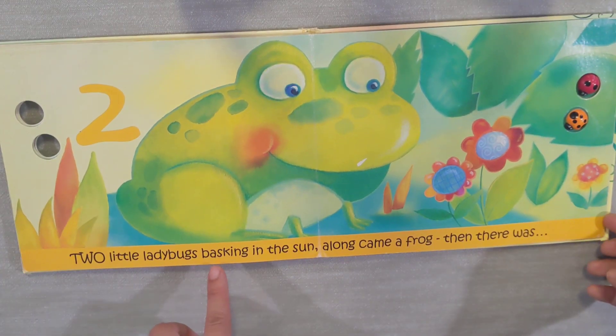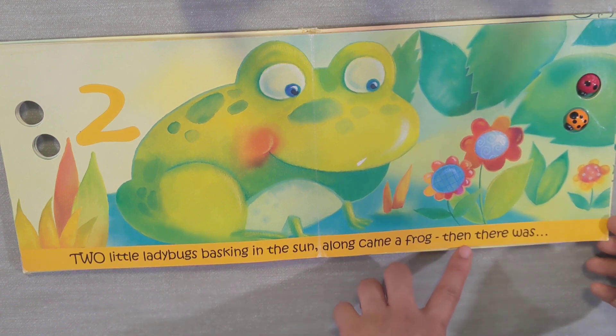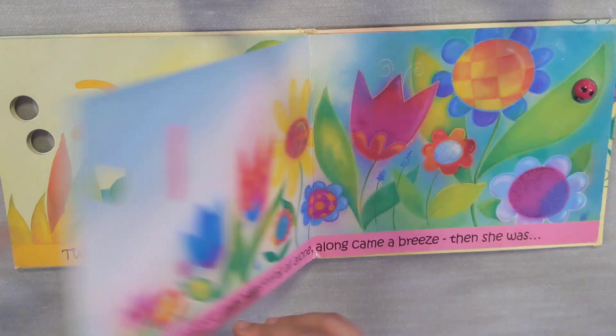Two little ladybugs basking in the sun. Along came a frog. Then there were... uh-oh, uh-oh! One!